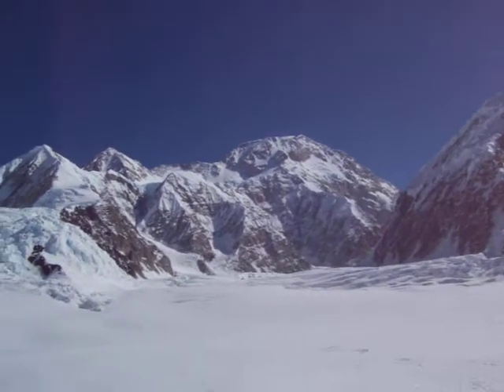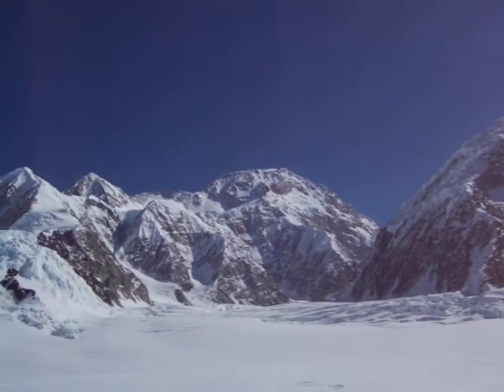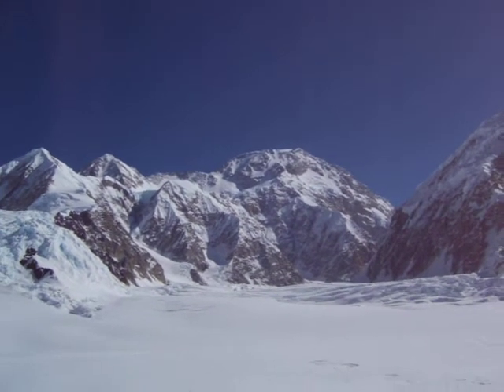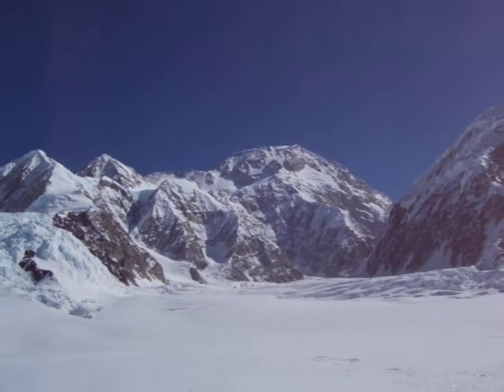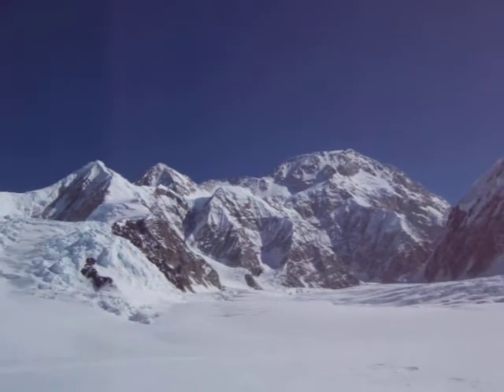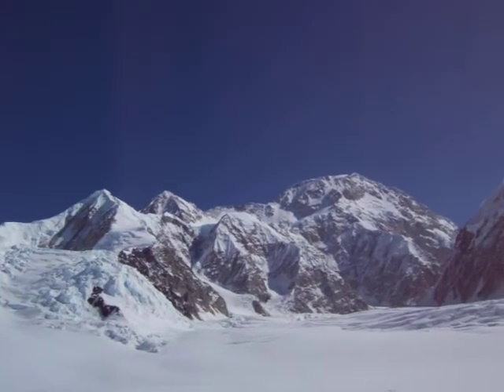That is Mount McKinley, or Denali, on a rare clear day. Up here we're about halfway up to Kahiltna. We are starting our trek in the next 20 minutes towards 11 Camp — 11,200 feet.